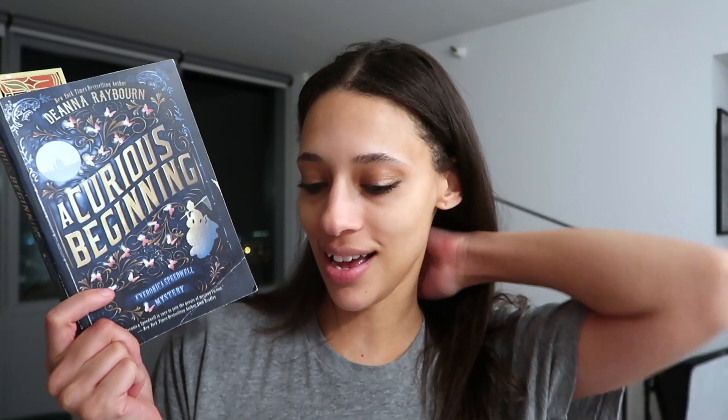Let's talk about A Curious Beginning by Deanna Raybourn — I'm about halfway through and it's just so much fun. There's a murder mystery element and she meets this man named Stoker and they go on an adventure together. Stoker is really funny and grumpy. Veronica Speedwell, the main character, is so independent, witty, and smart — she reminds me a lot of Sherlock Holmes. She's just super blunt, says it like it is, and their banter is hilarious.